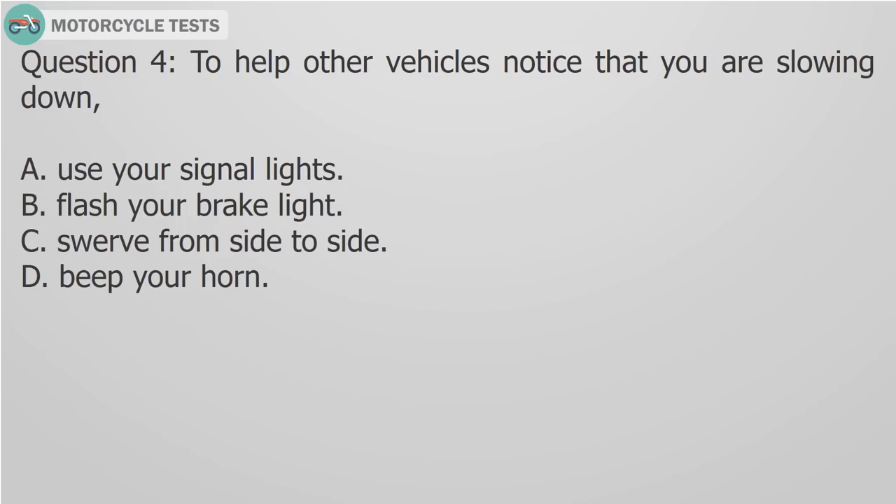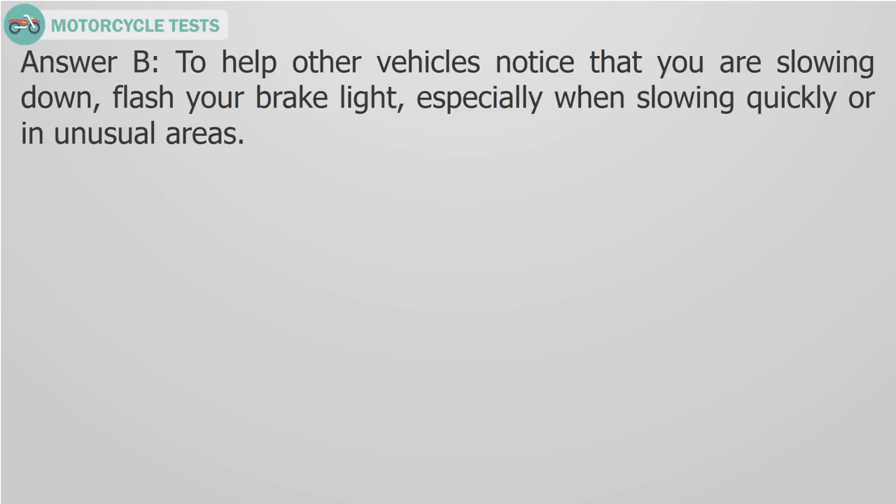Question 4: To help other vehicles notice that you are slowing down, A) Use your signal lights, B) Flash your brake light, C) Swerve from side to side, D) Beep your horn. Answer B: To help other vehicles notice that you are slowing down, flash your brake light, especially when slowing quickly or in unusual areas.